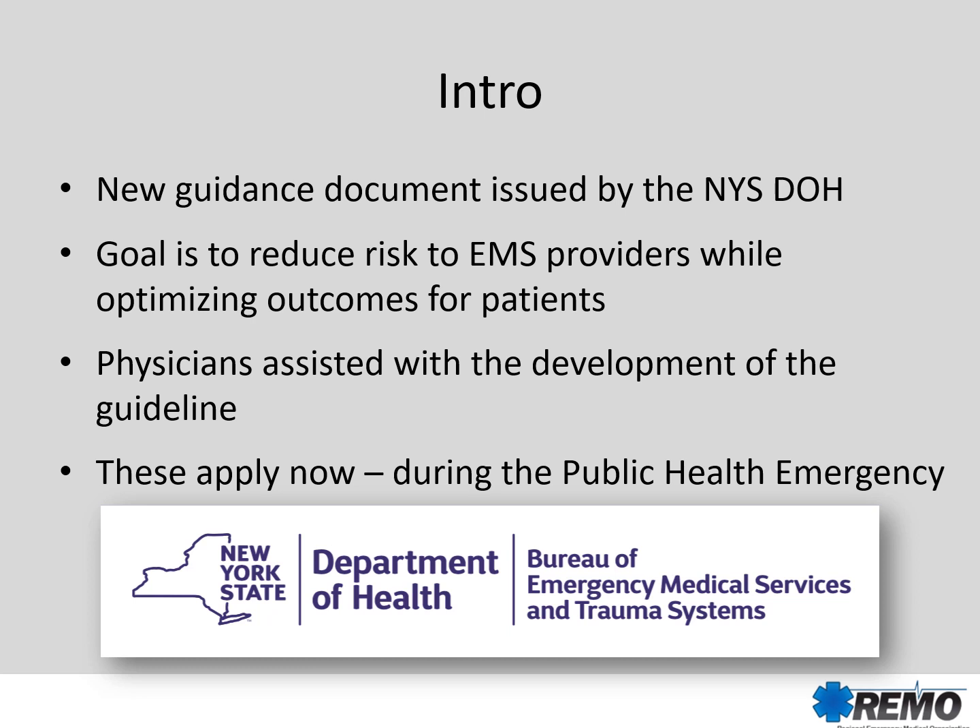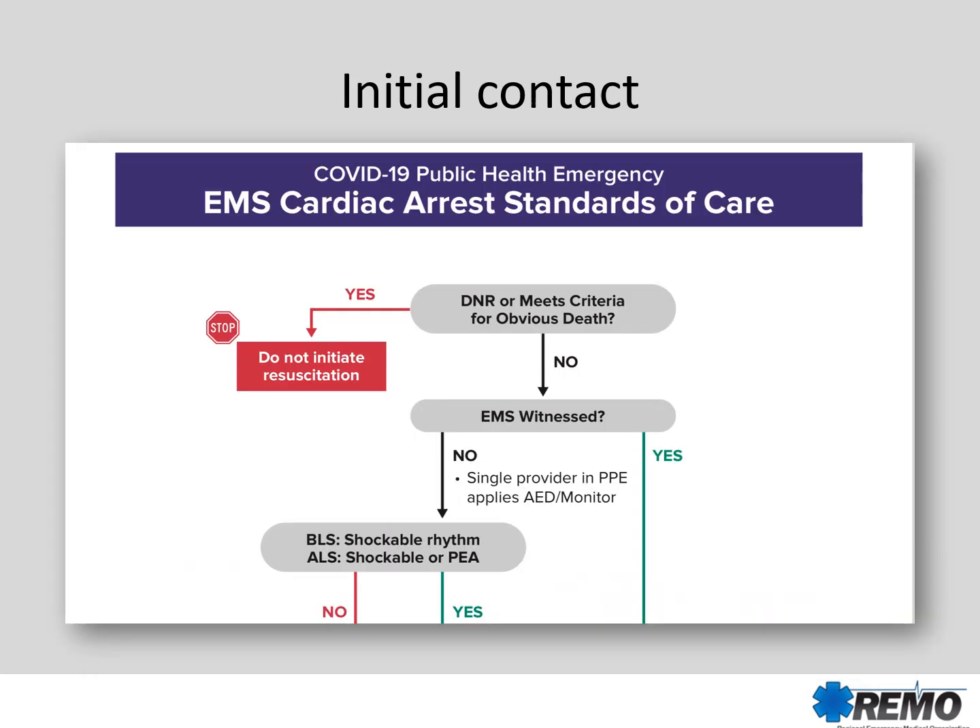Physicians from across New York State assisted with the development of these guidelines, and they apply now during the public health emergency. This is going to change many of the things about providing cardiac arrest care. Most importantly, it's going to change our awareness of how we make sure that EMS providers are being kept safe throughout resuscitative efforts.